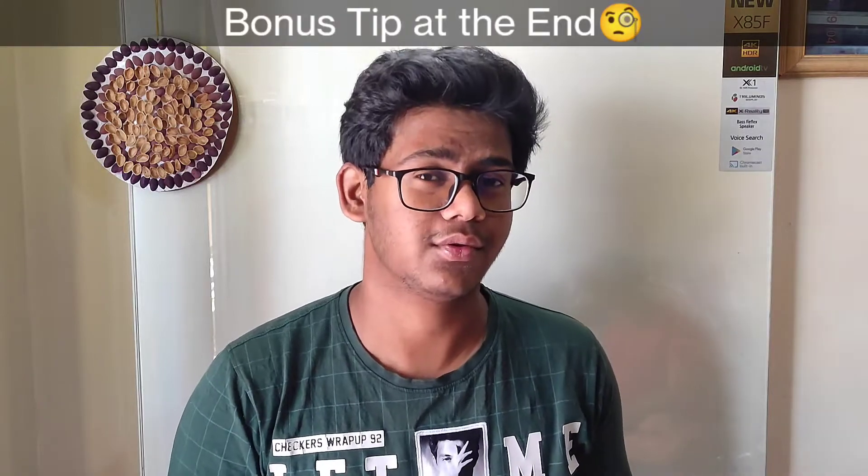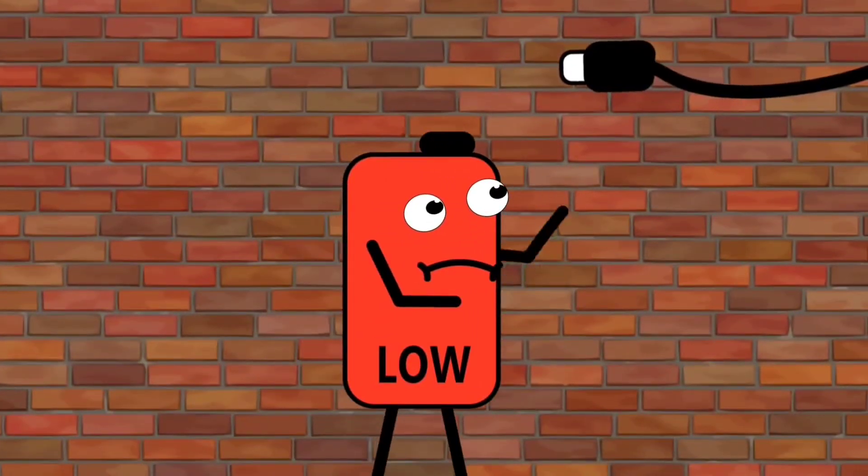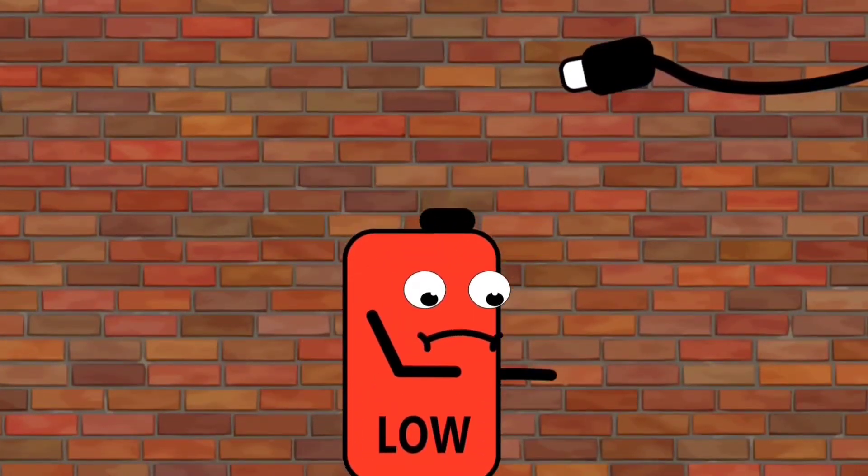Hello guys, welcome to PrathamHJ. If you want your phone to last longer, you need to add some battery tips to your daily life so that your phone can last longer. Watch this video till the very end — let's get started.